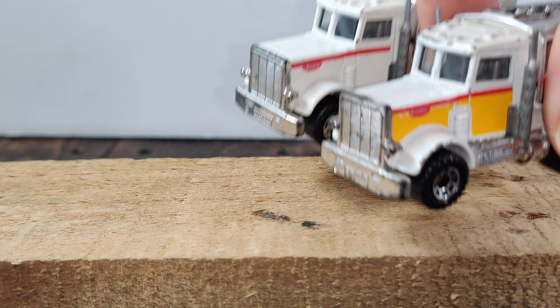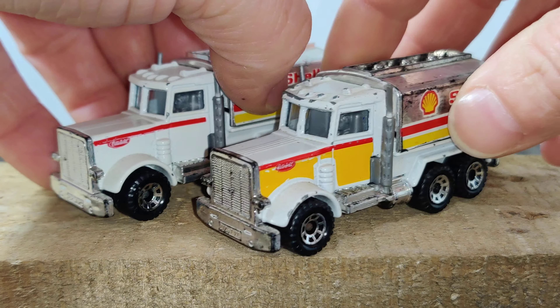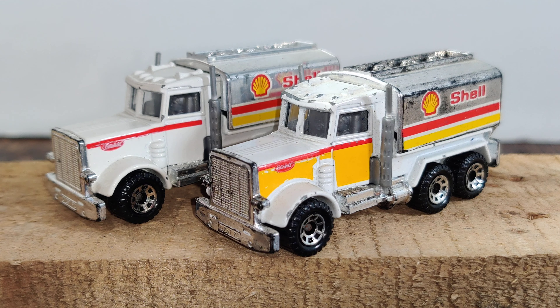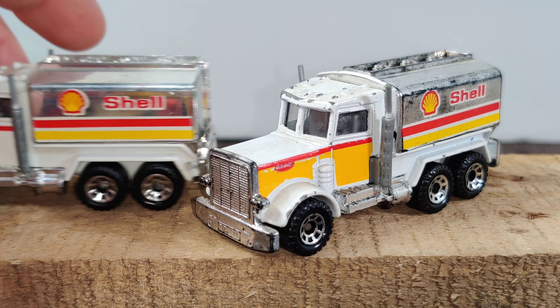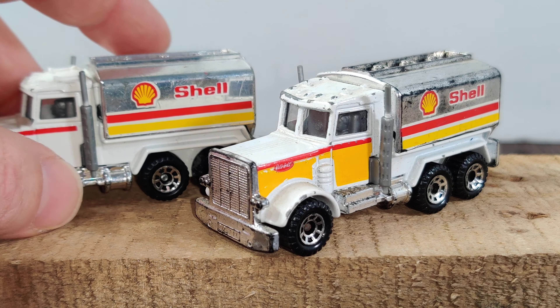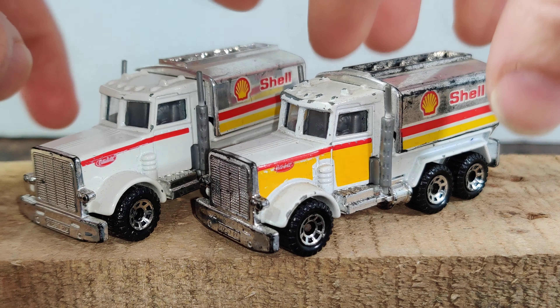Another favorite casting — the Matchbox Peterbilt truck. These are just two color variations; I'm assuming they were released in different years. I have so many of these — they have different backs, with cement mixers and things. I love these trucks.